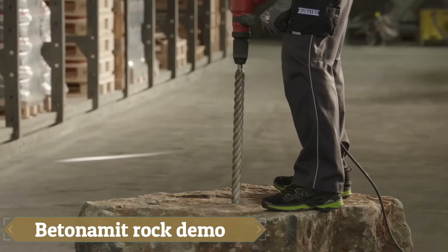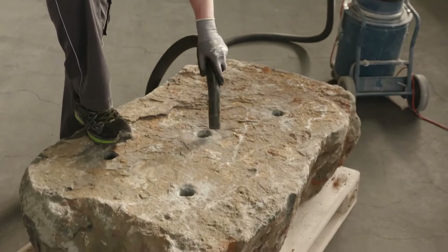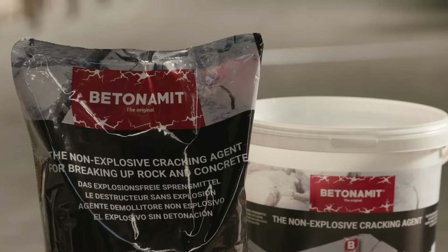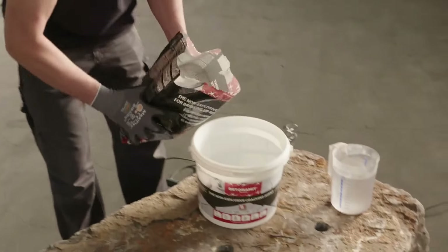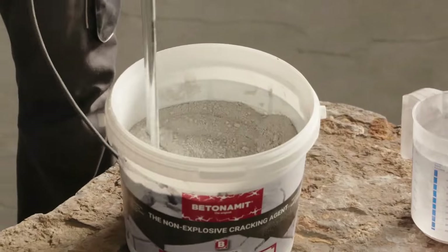Demolishing buildings has always been a challenging task, but with Bednamet Rock Demo, the process is now faster and safer than ever. This innovative solution for rock and concrete demolition is not only explosion-free, but also environmentally friendly.